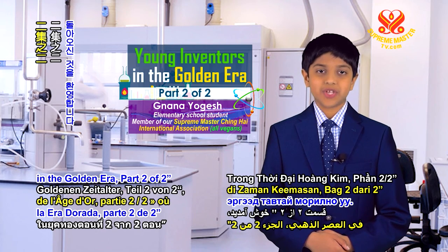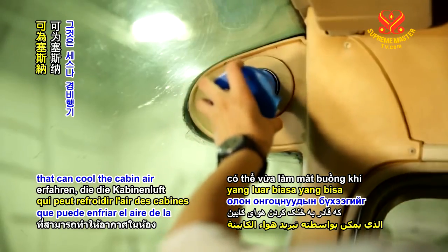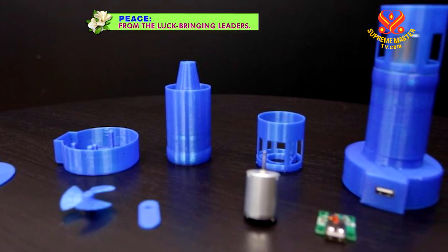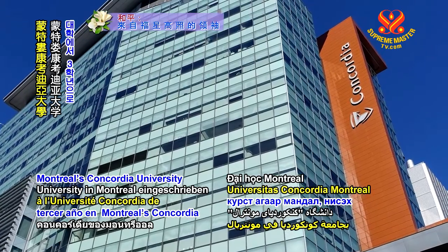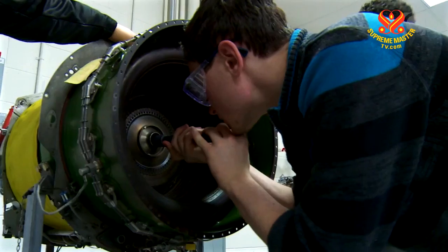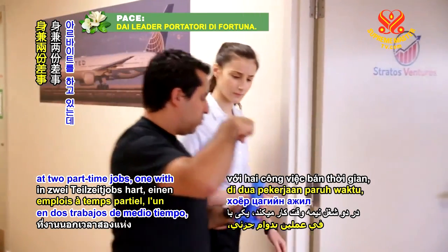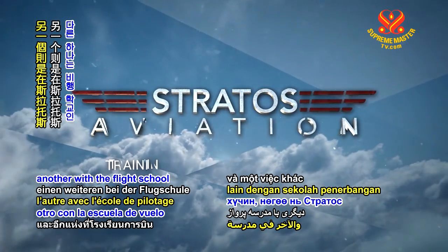Welcome back to Young Inventors in the Golden Era, Part 2 of 2, as we learn about Shoushi's remarkable invention that can cool the cabin air of many models of Cessna airplanes while providing a power source for charging handheld devices. Shoushi is currently enrolled as a third-year student at Montreal's Concordia University, majoring in aerospace engineering. She has learned French in addition to English, Arabic, and Armenian. To help pursue her career in aerospace engineering, Shoushi is working hard at two part-time jobs — one with the transportation company Bombardier Aerospace and another with the flight school Stratos Aviation.